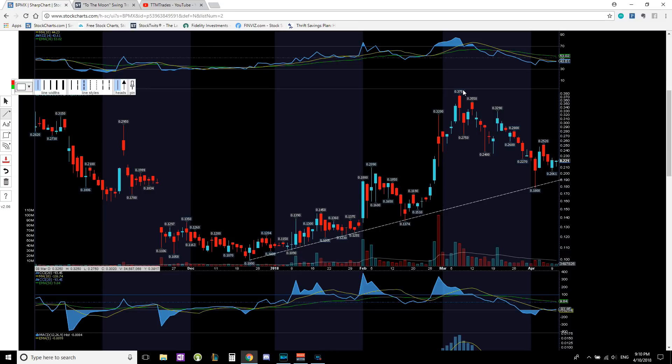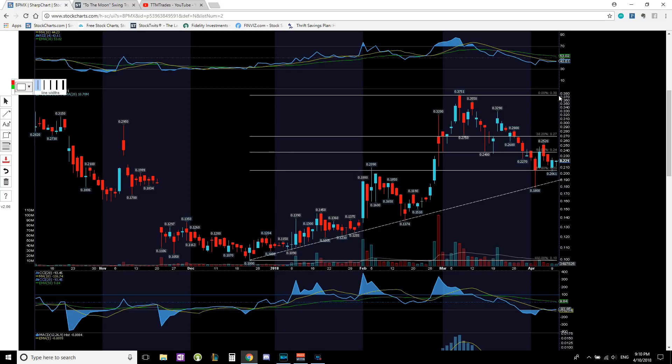Price action spiked up, came back down, tapped the trend line, rolled back up, came back down, tapped the trend line again, and now it's consolidating right above it. Why did it stop right here at twenty and a half cents? Fibonacci retracement. Going from the bottom at 10 cents to the top at 38 cents, it has fully retraced all the way back down to the 61.8% retracement right at 21 cents.